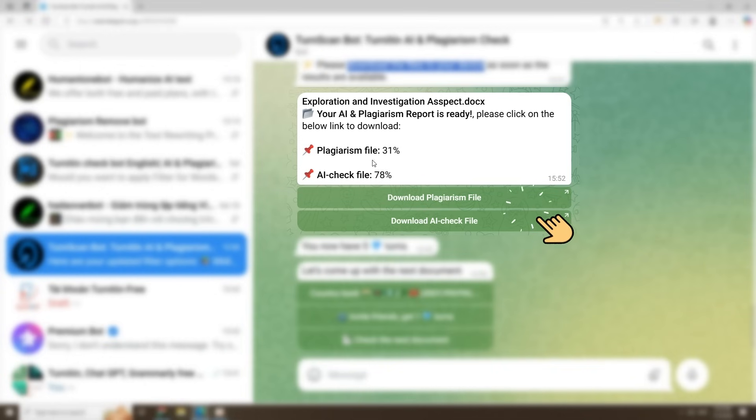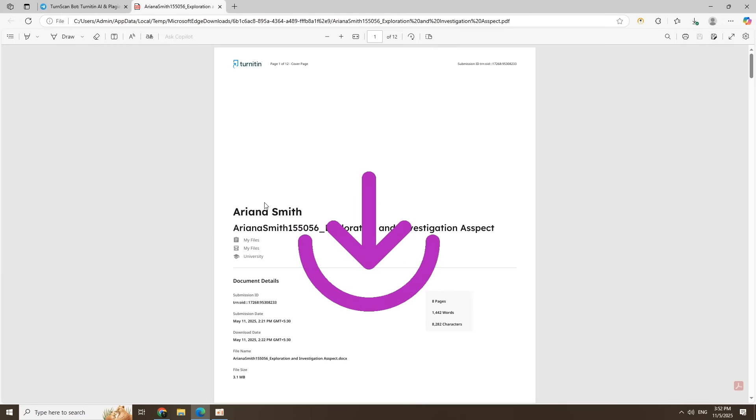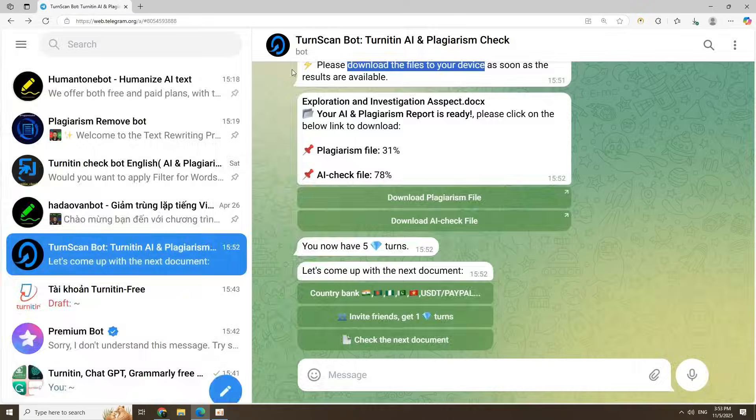Then boom — your report is ready. Let's say it shows 31% plagiarism and 78% AI. Don't forget to download the report right away; it disappears in 10 minutes for privacy reasons.